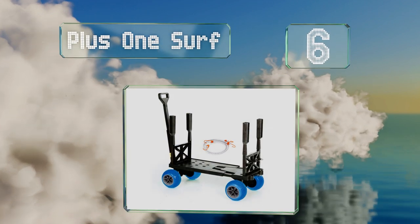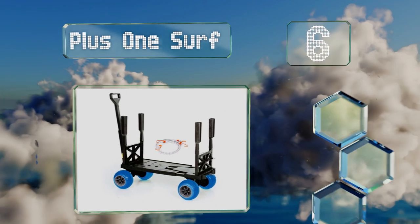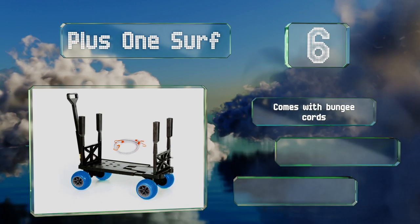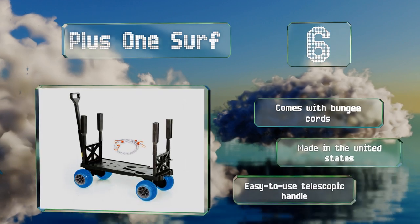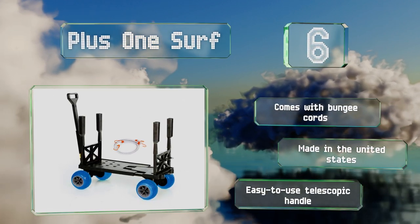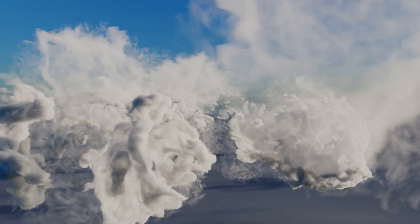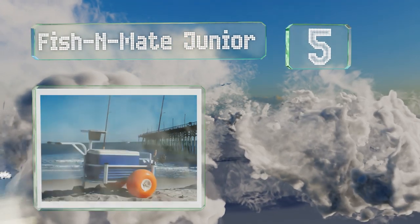Moving up our list to number six, the Plus One Surf is capable of hauling up to 300 pounds on solid ground, but you'll want to limit the amount of weight on board if you'll be traversing soft sand at any point. Its frame extends from 31 to 38 inches to accommodate varying amounts of equipment. It comes with bungee cords and an easy-to-use telescopic handle, and it's made in the United States.